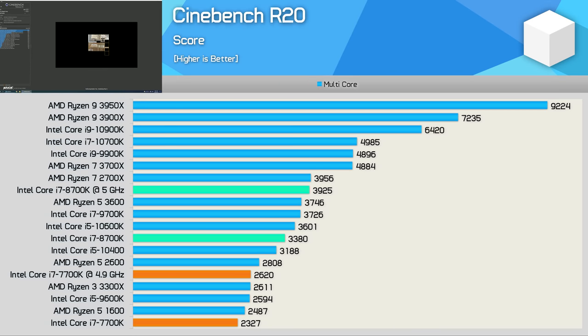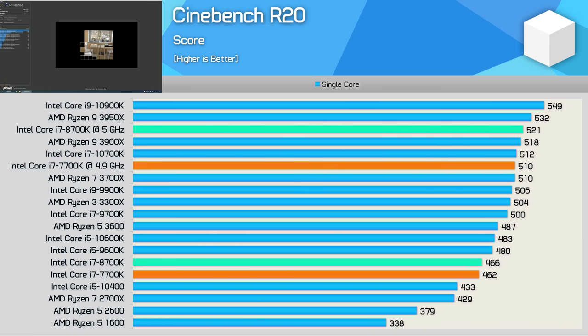We'll start with the Cinebench R20 multi-core results. As you'd expect, the 8700K with 50% more cores is almost 50% faster than the 7700K. Out of the box, we're looking at a 45% performance increase, and once overclocked that margin does reach 50%, as our 8700K clocks to 5GHz much more easily. Overclocked, the 8700K is roughly on par with the Ryzen 7 2700X — a very solid result for the 6-core processor. As you'd expect, the newer 3rd gen Ryzen series does fare better. Single-core performance is roughly on par with the 7700K, and with both overclocked to a similar frequency, the OC results are also much the same.